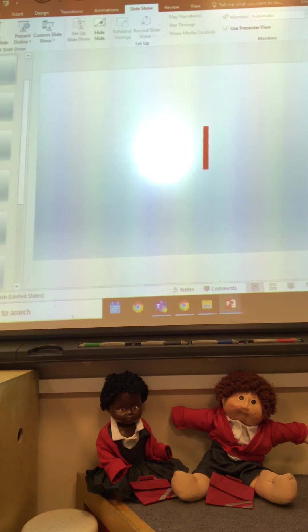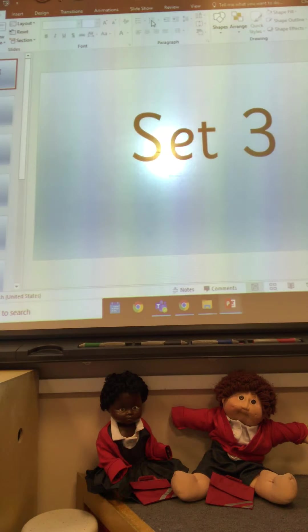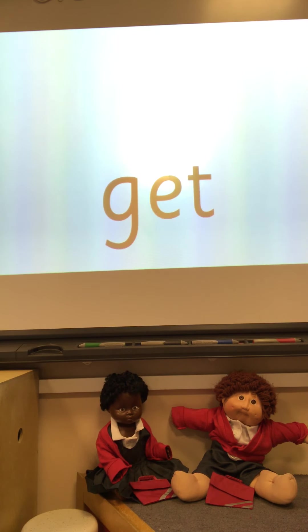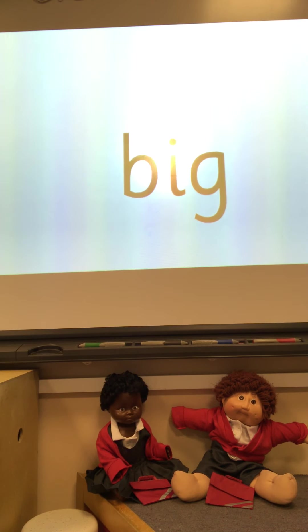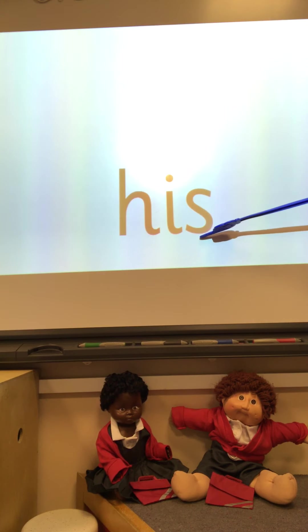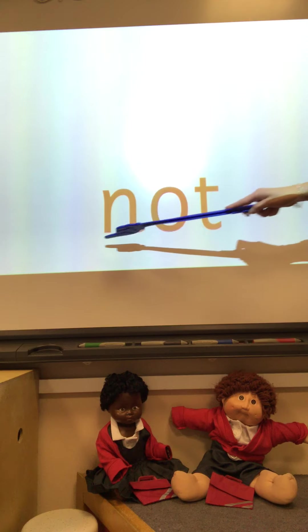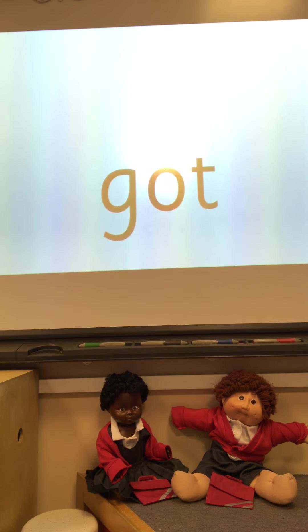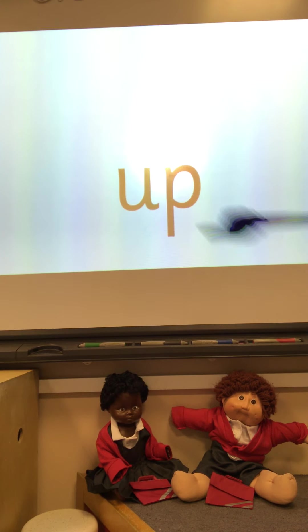Here we are. Are we ready? Got. Can you think of a sentence that has got the word 'got' in it? Have a little think of a sentence that's got the word 'got' in it. Next one. Up. Well done boys and girls.